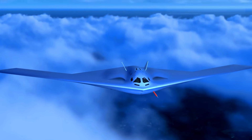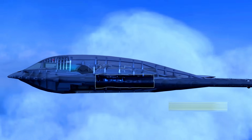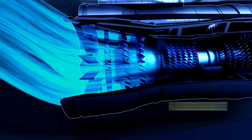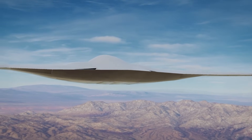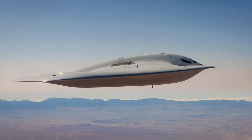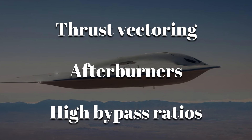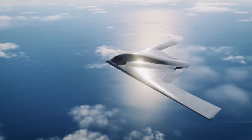The B-21's engine also needed to be far quieter across multiple signatures. The Raider's S-shaped intake ducts hide the compressor face, while the blended exhaust diffuses heat into the surrounding air. These choices reduce thermal signature and make infrared tracking far more difficult. Unlike the F-22, the B-21 does not use thrust vectoring, afterburners, or high bypass ratios designed for speed.